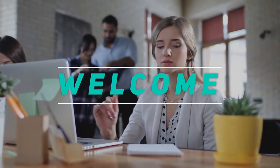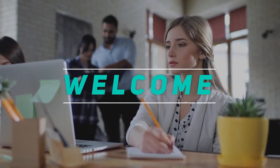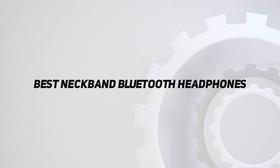Hey, welcome back to my channel. In this video, I'm going to talk about the top 5 best neckband Bluetooth headphones.